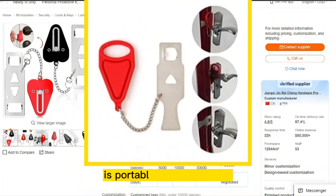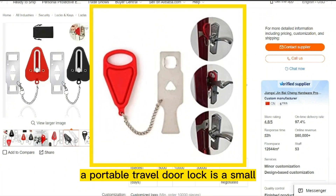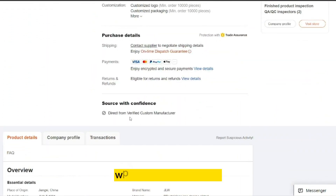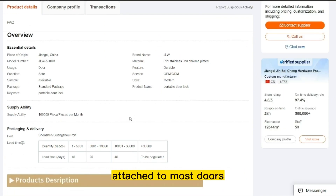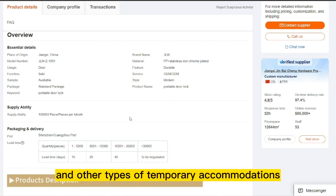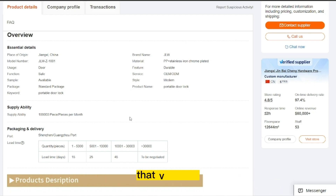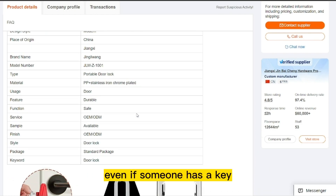Our next product is Portable Travel Door Lock. A portable travel door lock is a small and compact device that provides an additional layer of security when you are on the go. The lock is designed to be easily attached to most doors, including hotel rooms, apartments, and other types of temporary accommodations. It works by creating a barrier that prevents the door from being opened from the outside, even if someone has a key.